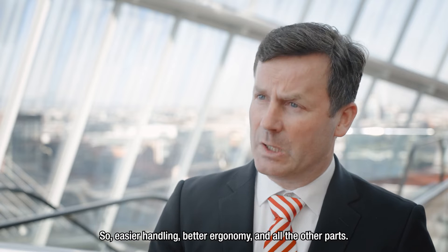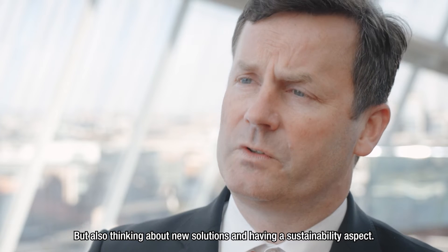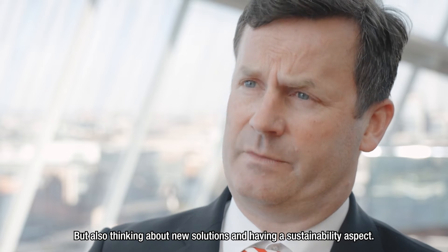So easier handling, better ergonomics and all the other aspects — but also thinking about new solutions and having a sustainability dimension.